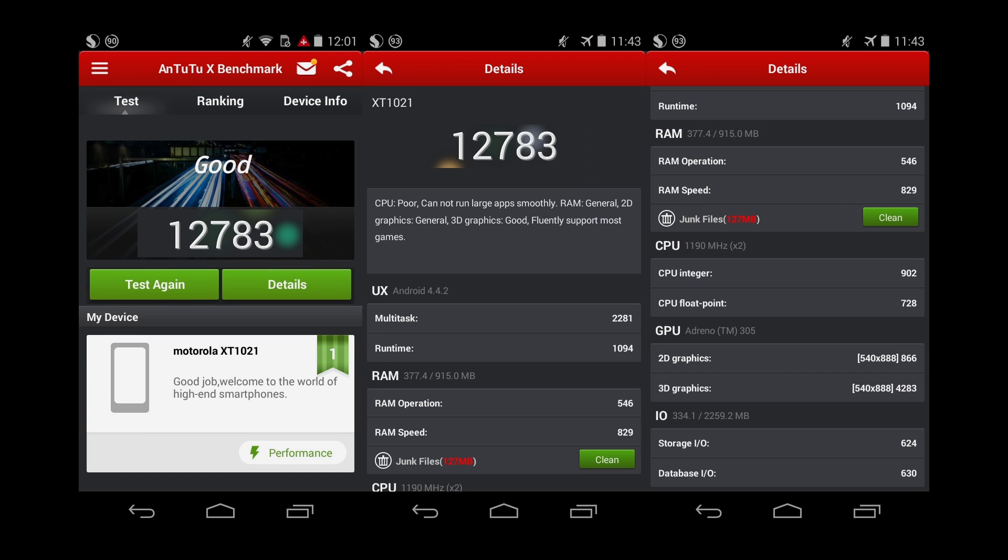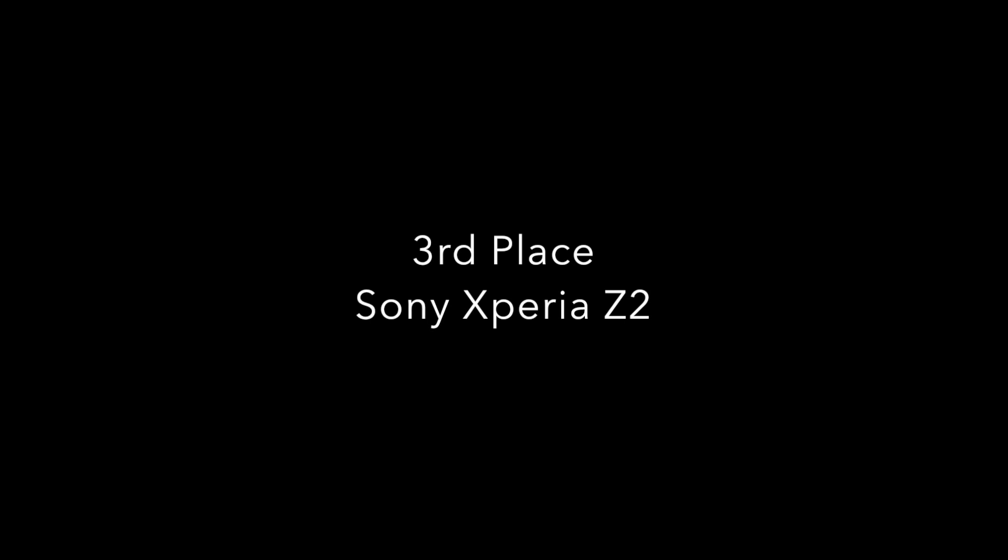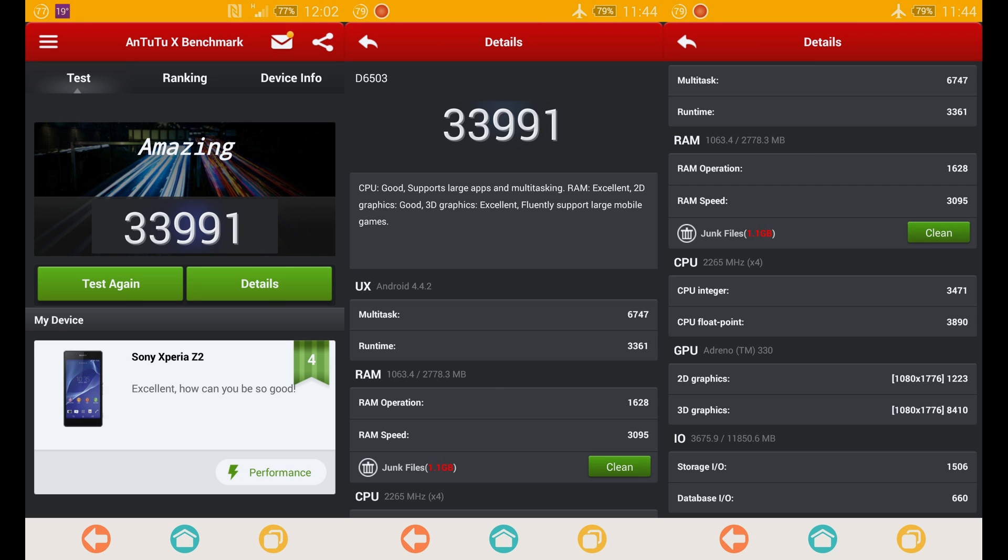Let's find out the results. In 5th place was Motorola's Moto E — it should be pointed out that this was only included in the test to give a sense of perspective. In 4th place is LG's G3. In 3rd place is Sony's Xperia Z2. In 2nd is HTC One M8.